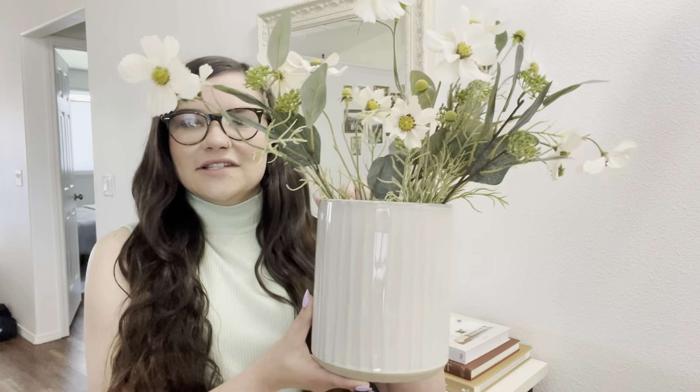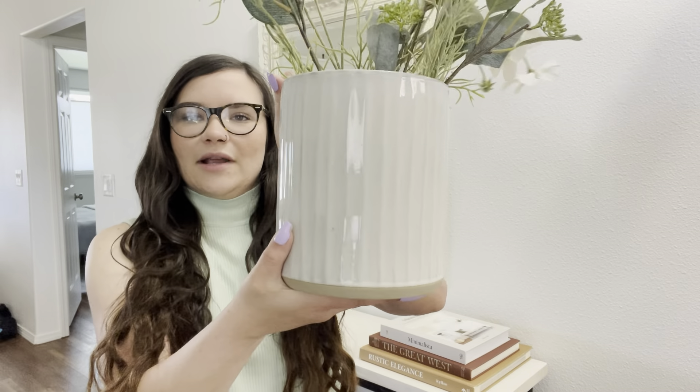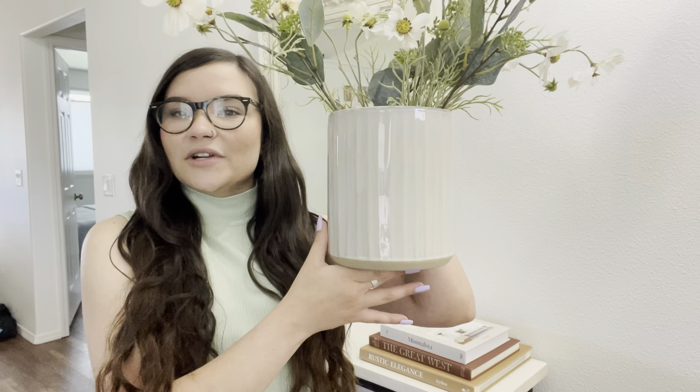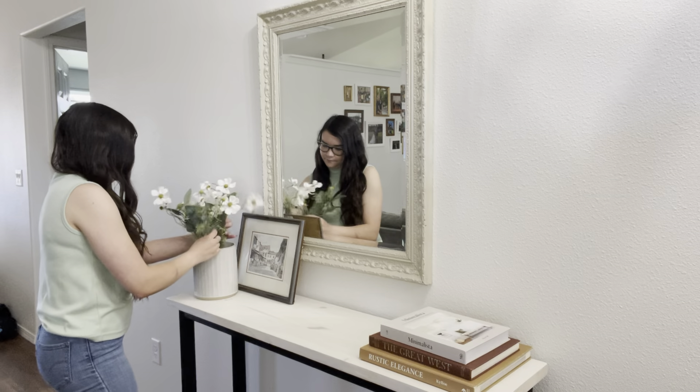Now I'm going to be adding a floral arrangement. These are the same Hobby Lobby florals that I was using in the woven vase, but I wanted to switch that out for this ceramic planter. This is originally from Hearth and Hand at Target, but I ended up getting this from a garage sale.